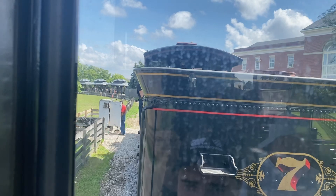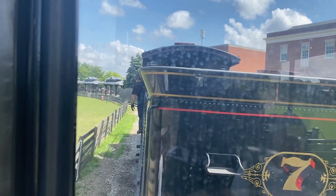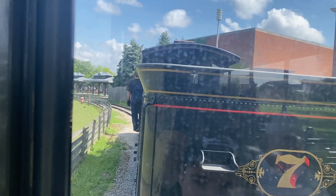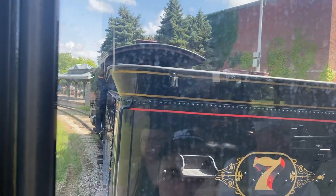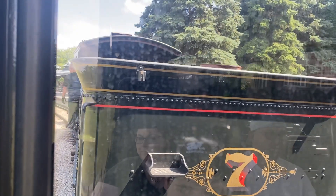We're approaching the main gate from the Firestone Station. If you choose to get off here to go to the Farmhouse, over to the Liberty Craftworks, or to the Model T loading drive, remain seated please. Wait for the whistle. Once you hear that whistle, the engineer has set the air brake — it's safe to get up and exit on the right-hand side.